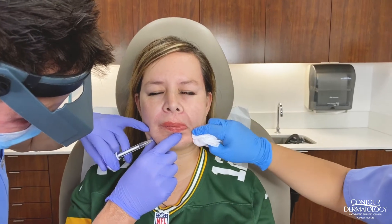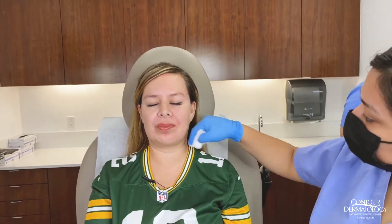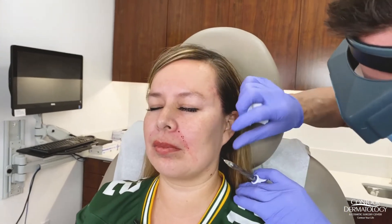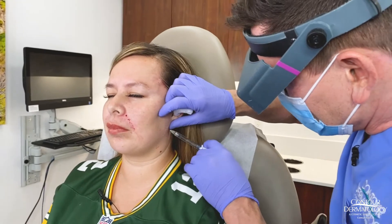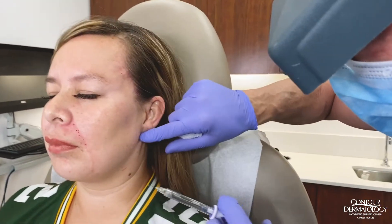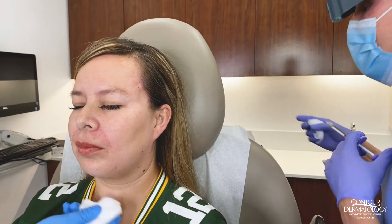Now we've done the nasal labial folds and I'm going to do a little bit along the jawline. With Christina, I don't think she's the best candidate for the jawline treatment, but we're doing a little because it's what she wanted. People who do better with this don't have the fullness here, and you'll see much more pop. I like this treatment for older patients where the bone starts to demineralize and disappear — an area many people don't realize changes because we look at ourselves in only one dimension.